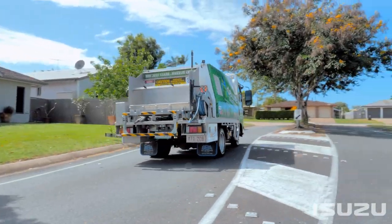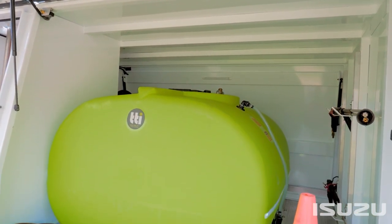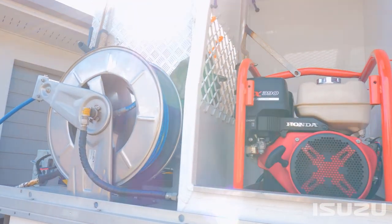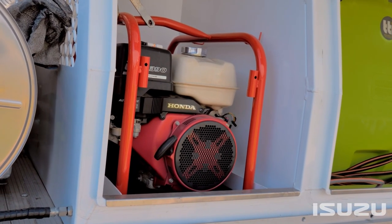We had our bin cleaning unit fabricated and custom built in Mackay at Bryan's Industries. These guys were ever so helpful in meeting all our detailed requirements for something they'd never done before, and we were very happy with the Isuzu and having the room to build the equipment we needed.